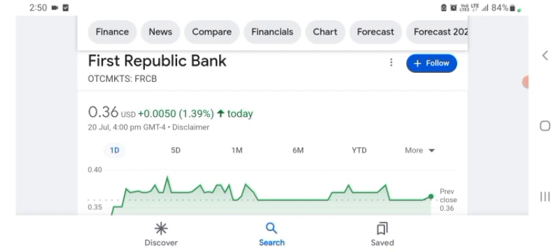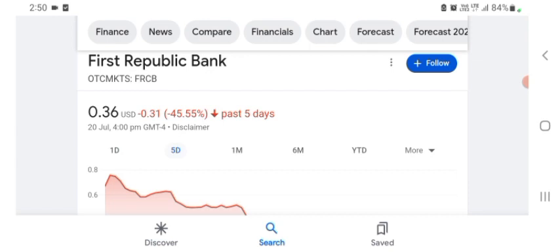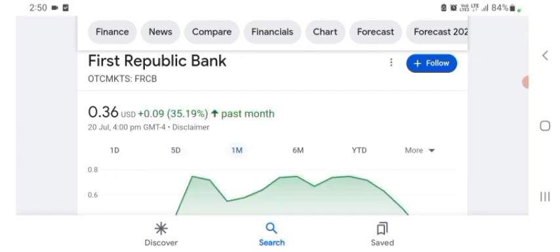I'm just here to take a look at the financial chart. The stock was trading at $0.36 US dollar with 1.39% positive in a day. Five days before, the stock was 45.55% negative in a day. One month before, the stock was trading at 35.19% positive in a day. We can easily see the stock was volatile.